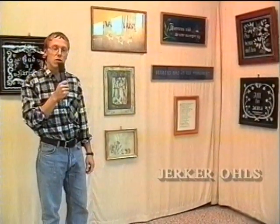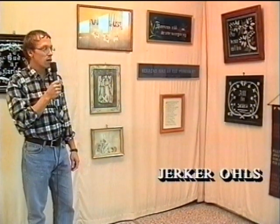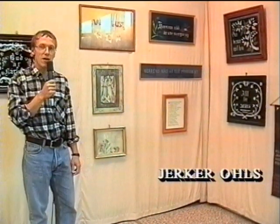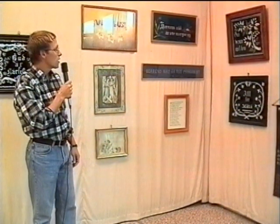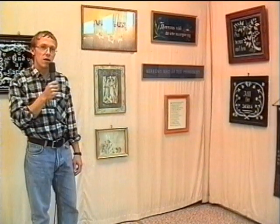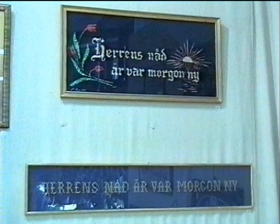Som vi märker så ser en del tavlor ganska nya ut och andra ser äldre ut. Och det är så också. En del är ganska pinfärska, gjorda de senaste åren. Och en del av de här tavlorna är äldre, från början av 1900-talet.